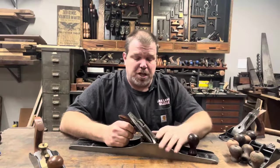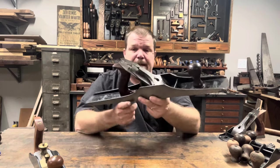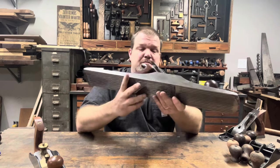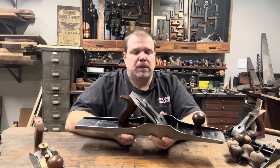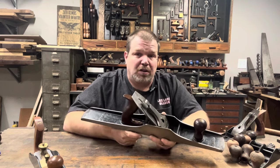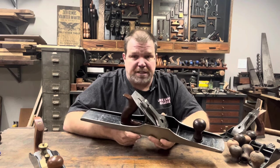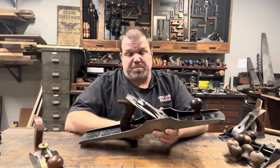Hello everyone, today I wanted to share with you a very special plane, and this is it: a Stanley Bedrock 607C, made from 1923 to 1926, type 7, Sweetheart era. But none of that makes this plane special. What makes this plane special is that it belonged to my great grandfather, and I am very fortunate to have it.